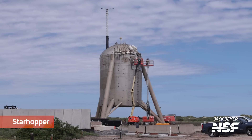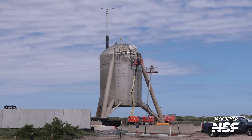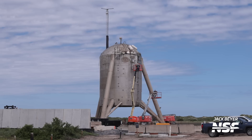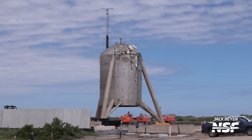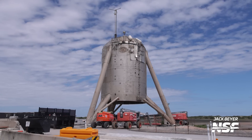Back to Starhopper. They're continuing — they're still taking the sheets off the little skin panels. That one stayed up there partially attached. A little time-lapse angle — you can tell by the clouds.